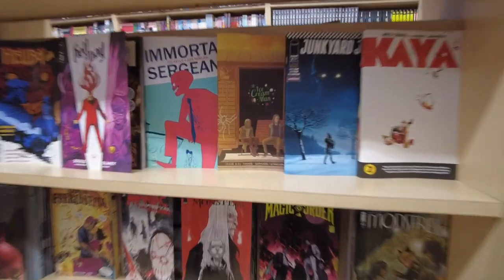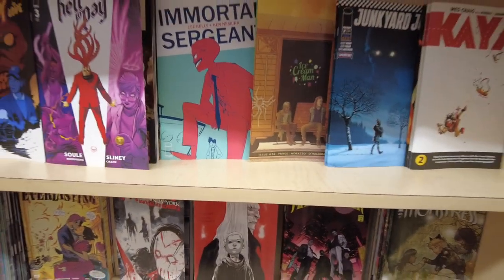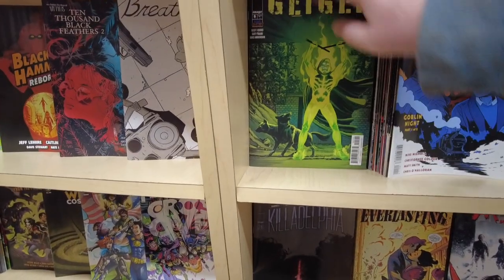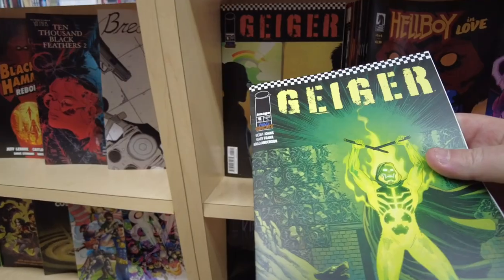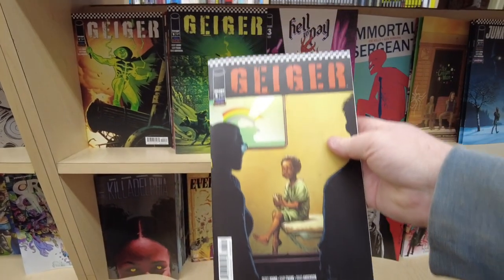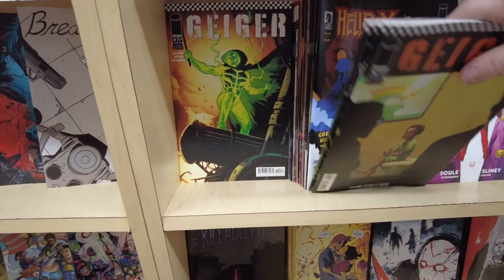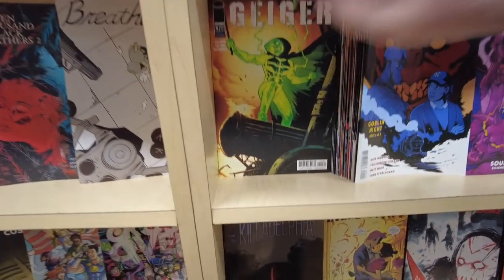And we have Junkyard Joe here — they are on issue three. Here's the Geiger universe. As I was reading Geiger, I realized Geiger 5 is the first appearance of Junkyard Joe. You don't realize it — Junkyard Joe is not first appearance in number one, it's in Geiger 5. So maybe I'll grab another Geiger 5. I really like that Junkyard Joe. Jeff Johns is doing some cool stuff here.